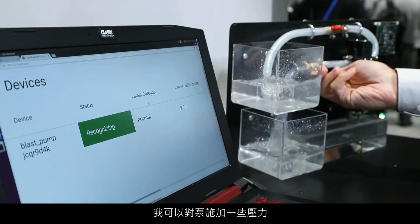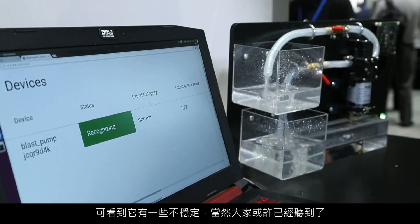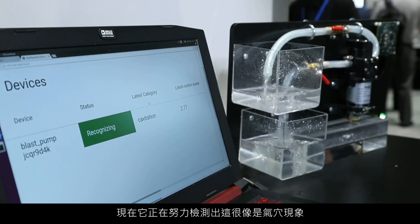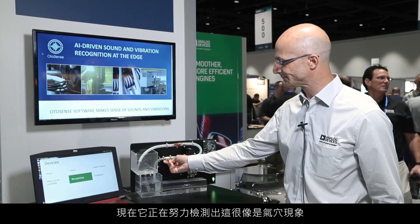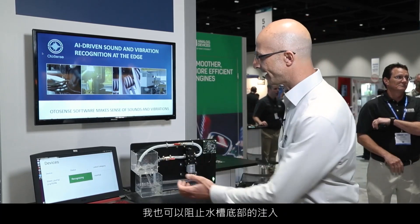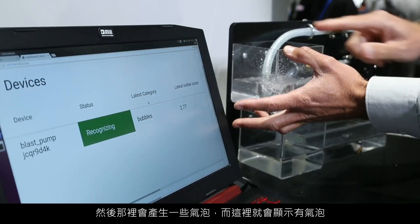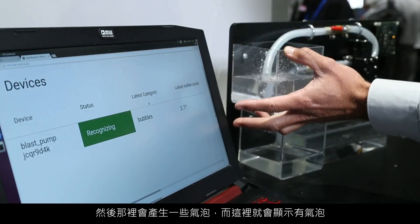I can create some stress on the pump, and I have some instability, and of course you can maybe hear it — it's right now struggling with this close to cavitation behavior. I can also prevent the bottom tongue from feeling, and then we'll have some bubbles in there, and we'll say bubbles here.